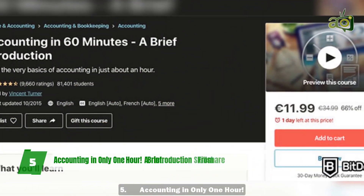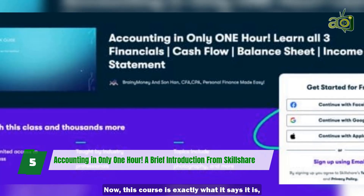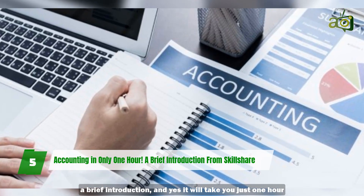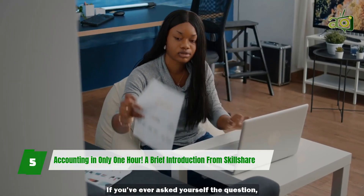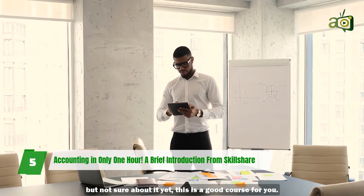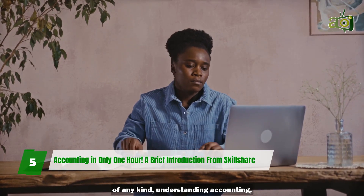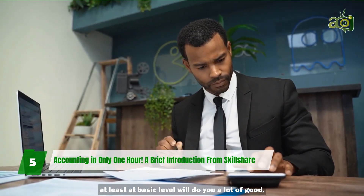5. Accounting in One Hour: A Brief Introduction from Skillshare. This course is exactly what it says it is — a brief introduction. And yes, it will take you just one hour to attend the 18 lectures. If you've ever asked yourself what do accountants do, or you're considering a career in accounting but not sure about it yet, this is a good course for you. If you're an entrepreneur or run a business of any kind, understanding accounting, at least at a basic level, will do you a lot of good.